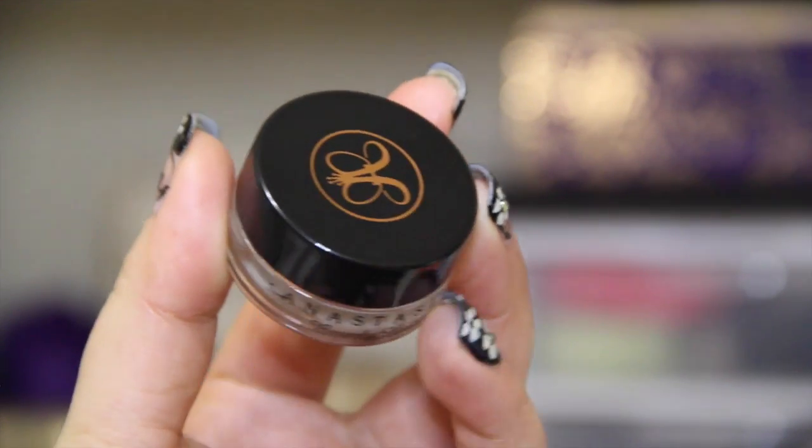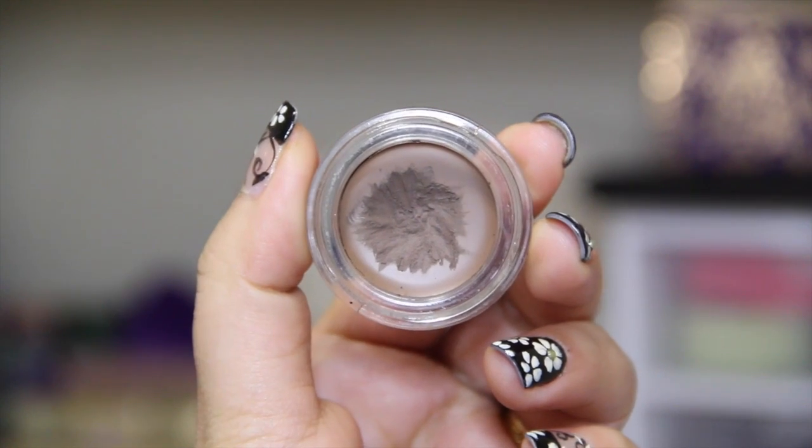Moving on to brows, I have a couple of products from Anastasia Beverly Hills. First is the Anastasia Dipbrow Pomade in Soft Brown — what I'm wearing on my brows today. This is a life-changing product; it totally changed the game for my brows. I used to spend 30 minutes on my brows, but now I can do them in about three minutes. You only need a tiny amount and it's very long-lasting. I got this at Ulta for $18 and it'll last a long time. I also love their Clear Brow Gel to set my brows in place — perfect for stubborn eyebrows.